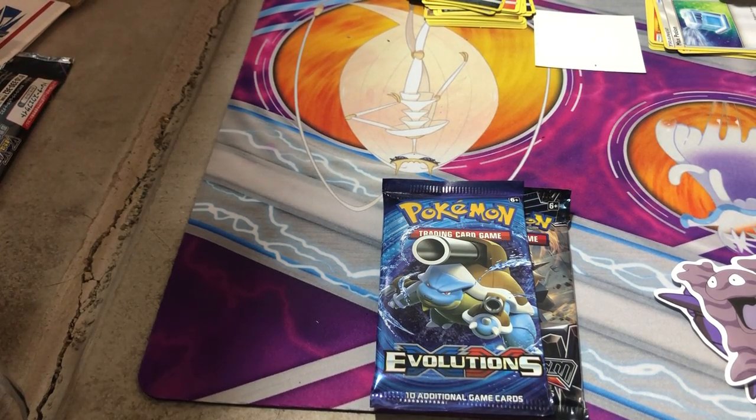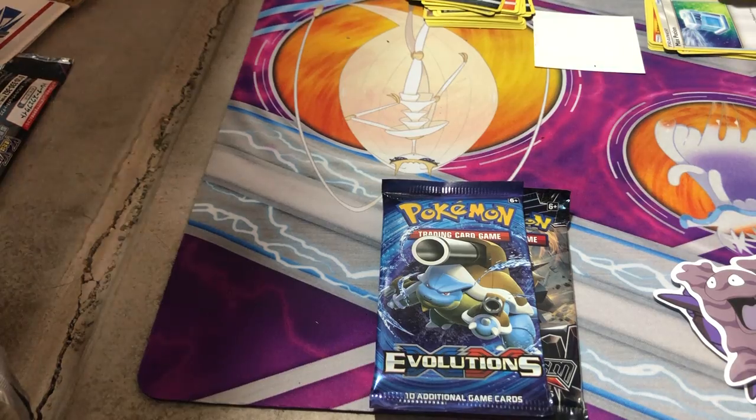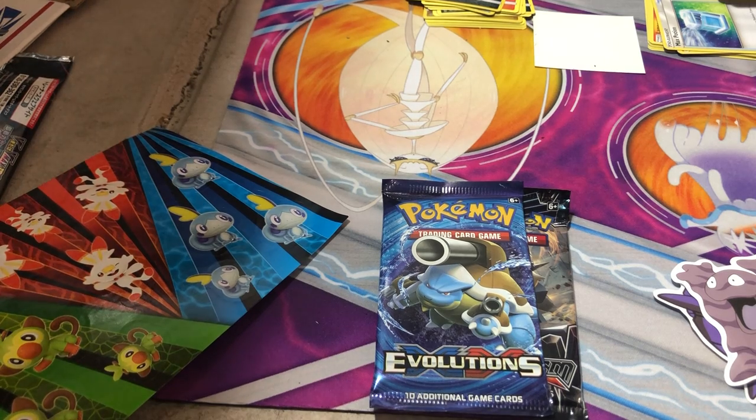Okay, there's a little bit more. There are some stickers — looks like I have the three starters from that set.